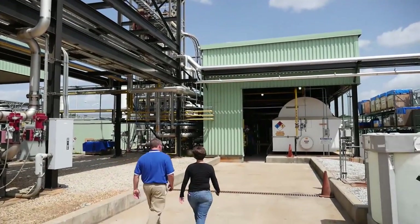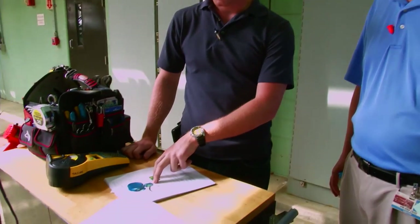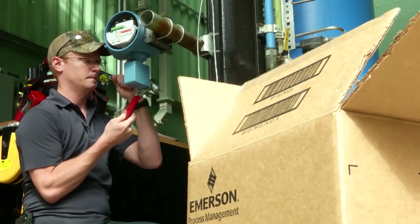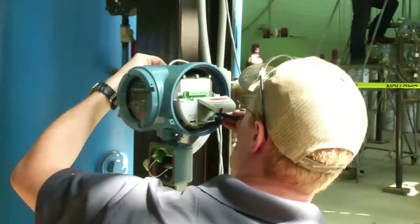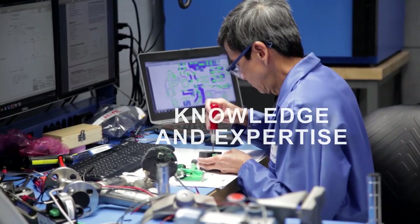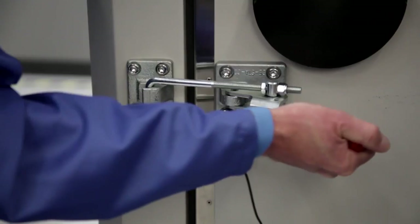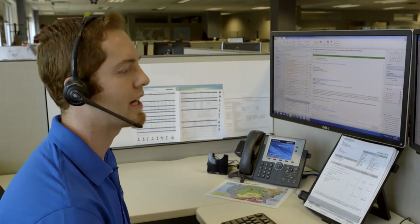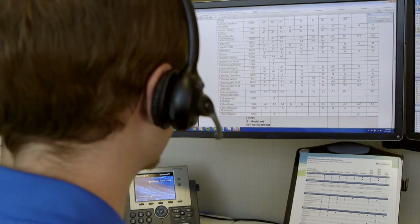Just ask any Micromotion customer and they'll tell you how reliable and worry-free our products can be. That's because we know your industry and our products inside and out. Our people put their extensive knowledge and expertise to work for you every day — designing, testing, deploying, maintaining, and supporting applications in every process industry.